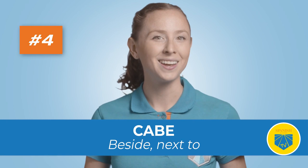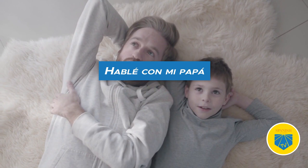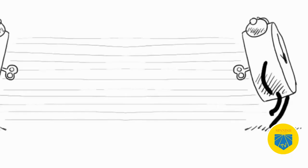Five: con. Translation: with. Use it to express the circumstances surrounding an action, something that goes together or in company of, and the instrument used to do something. Hablé con mi papá — I spoke with my dad. Six: contra. Translation: against. Use it to express opposition. Es una batalla contra el tiempo — It's a battle against time.